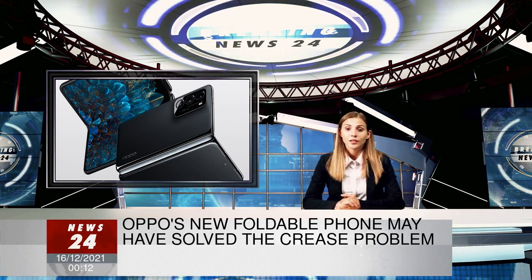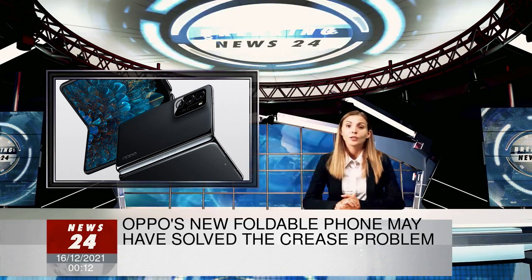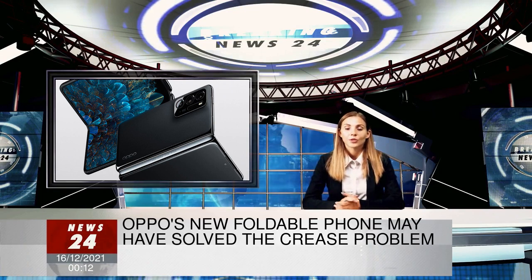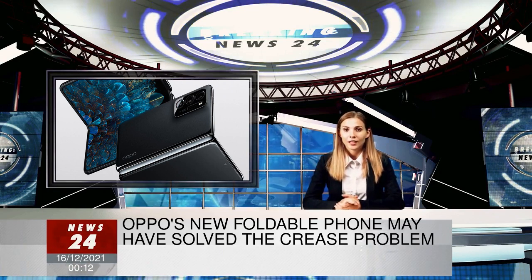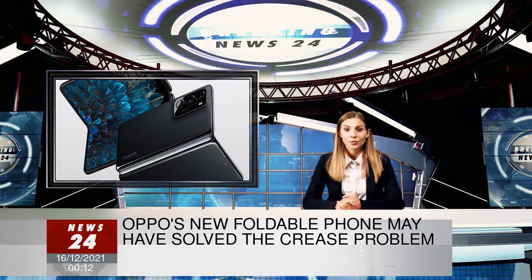There is also 10W reverse wireless charging, so it can charge other devices wirelessly. The company says that using the SuperVOC wired charging, the phone and its 4,500 mAh battery can go from dead to 55% in 30 minutes and to 100% in 70 minutes.